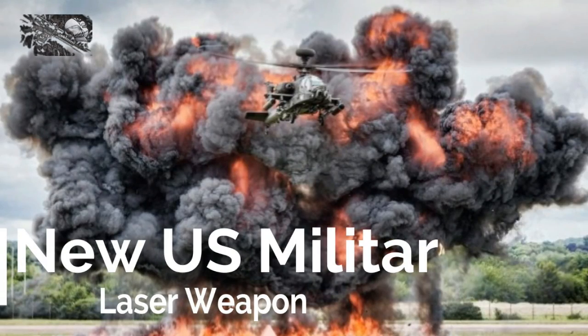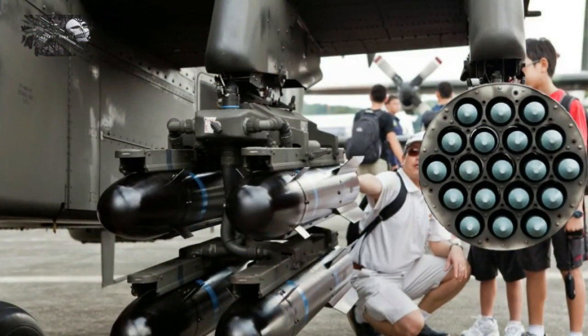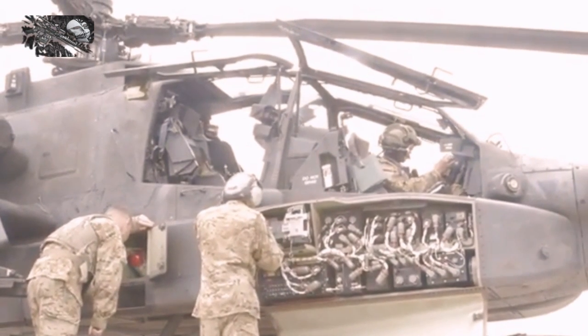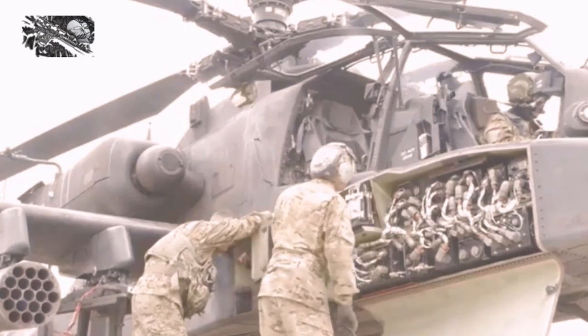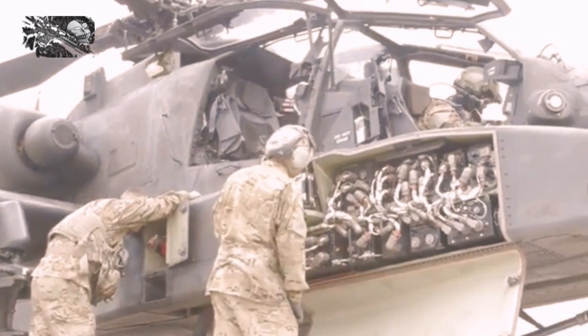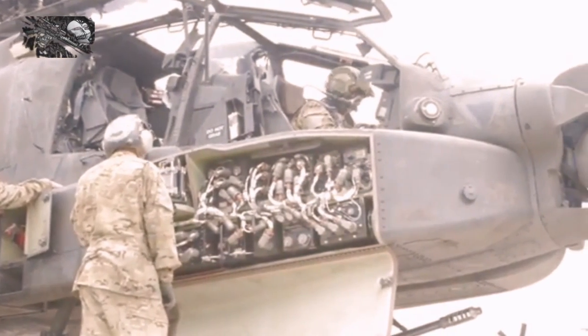The thrust of the US military's laser weapon tests have focused on the sea, on land, and aboard fixed-wing aircraft. You need a lot of power to generate a beam capable of burning through a target, which limits where you can stick a laser — but they can work on helicopters too.